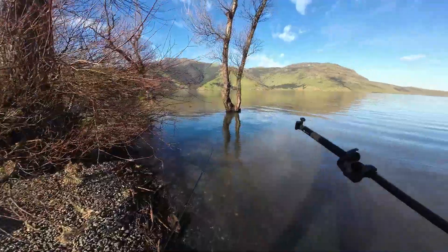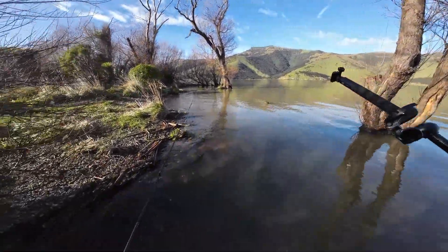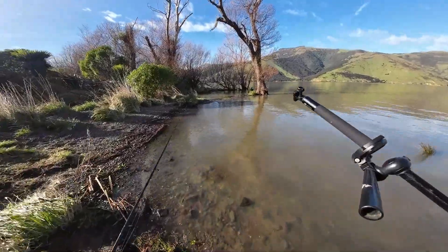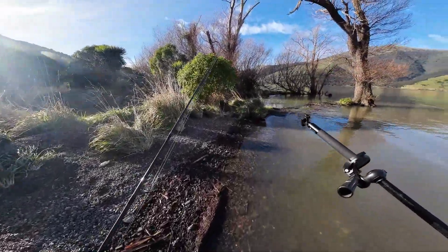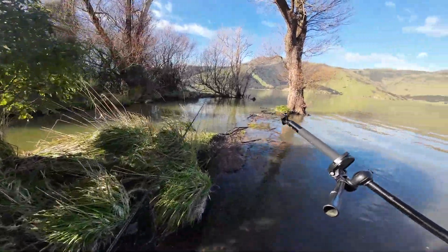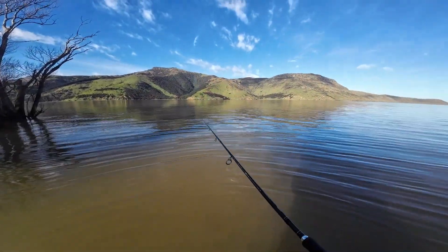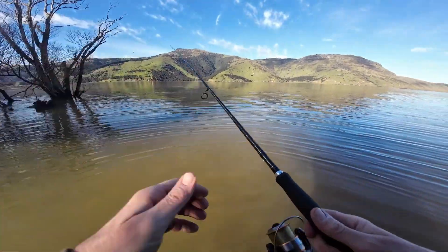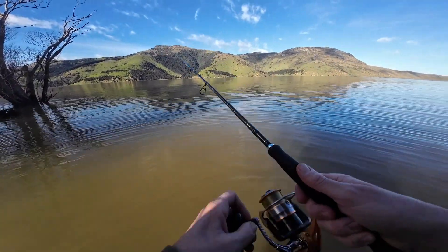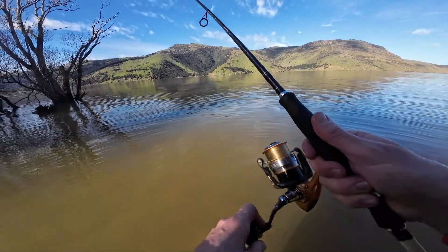Feeling a bit nostalgic, that's why I'm trying to catch a perch — just to catch them like back in the UK before I left. What's this? A little stream. A little inflatable boat — perfect on here. A sheltered lake.